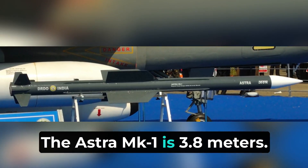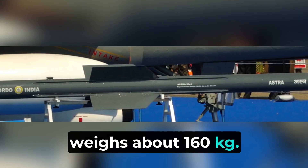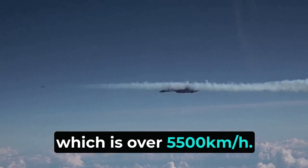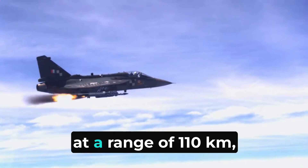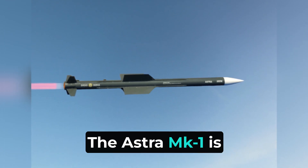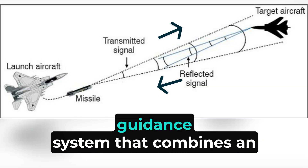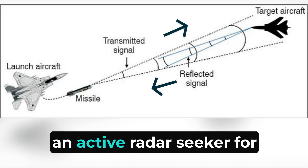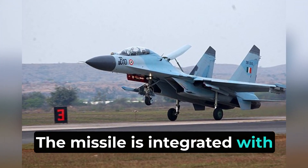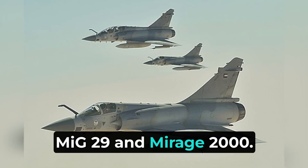The Astra MK1 is 3.8 meters long, has a diameter of 178 millimeters, and weighs about 160 kilograms. It can operate at altitudes up to 20 kilometers and reach speeds of Mach 4.5, over 5,500 kilometers per hour. The missile can engage targets at a range of 110 kilometers and is equipped with a warhead weighing around 15 kilograms. It uses an advanced guidance system combining inertial navigation with an active radar seeker for terminal guidance, and is powered by a single-stage solid rocket motor. It is integrated with several aircraft including the Sukhoi Su-30 MKI, Tejas Light Combat Aircraft, MiG-29, and Mirage 2000.